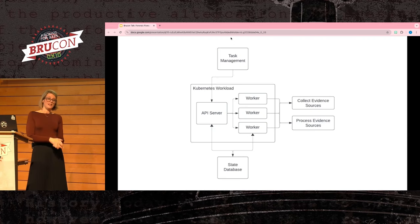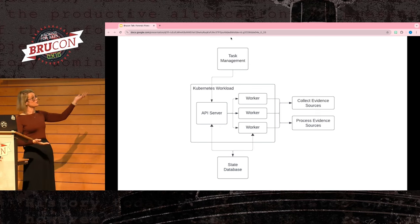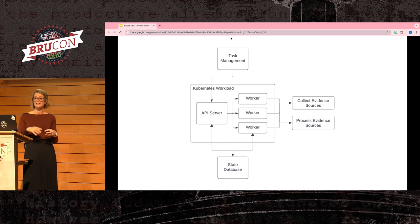Now we have an API server that can create, read, or cancel workflows by interacting with the state database. We can spin up different workers to handle tasks and provide them with minimal information to start. The workers grab full context from the state database to understand what workflow they need to run and where it currently is. This finishes up the basic architecture needed for a forensic flow system, giving us an easy to deploy, scalable environment to enrich our team's daily investigations.